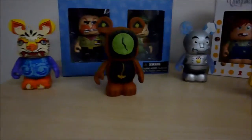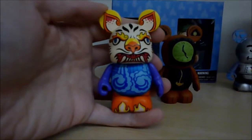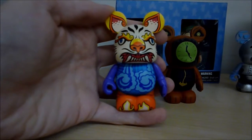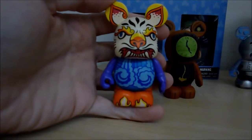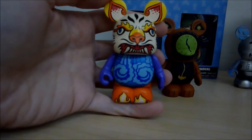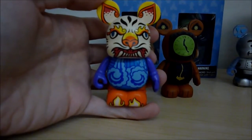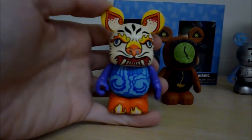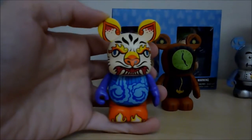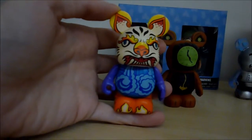Now I'll move over to this side and begin on the left. This is Kali River Rapids from Animal Kingdom. I just think the level of detail on this is absolutely incredible — I can't believe they fit that much on a 3-inch figure. They could have gone with maybe the raft itself since it is a raft ride, but they picked the sign for Kali River Rapids, and I think that was a great way to capture the ride in Vinylmation form. It's come out just perfect. I really love the ride and Animal Kingdom in general, so that's why this one made it.